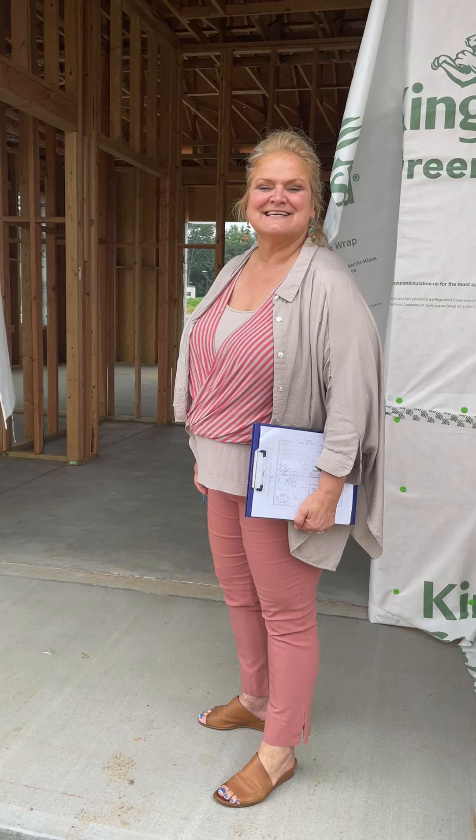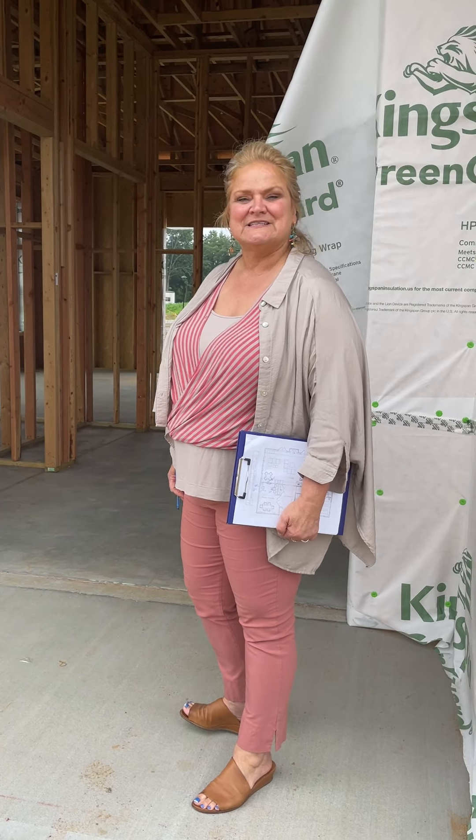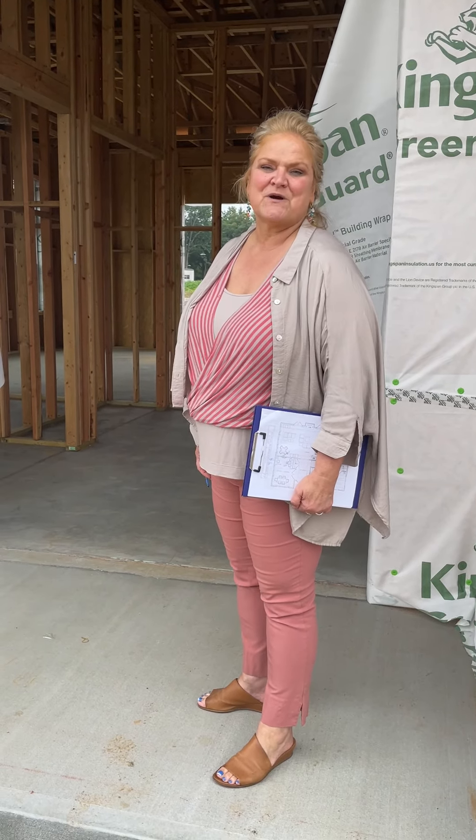Hi, this is Kelly Flanagan, sales manager at Heritage at Middletown for American Properties Realty, and I'm excited to give you a sneak peek at our upcoming clubhouse amenities at our beautiful Monmouth County community, set to open this fall.